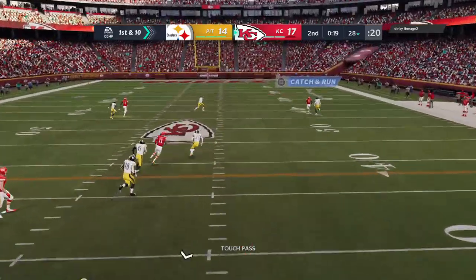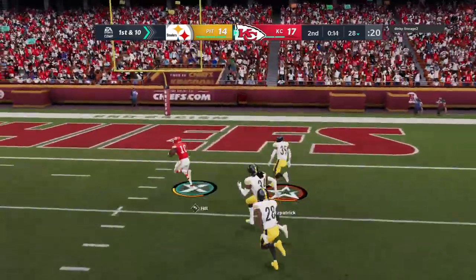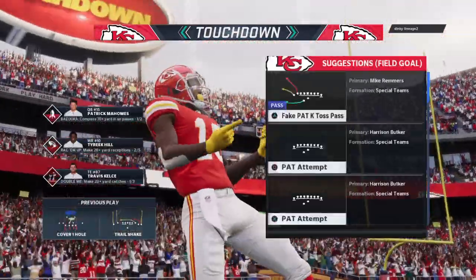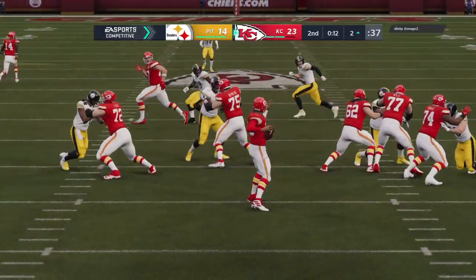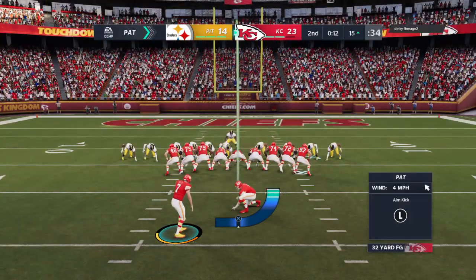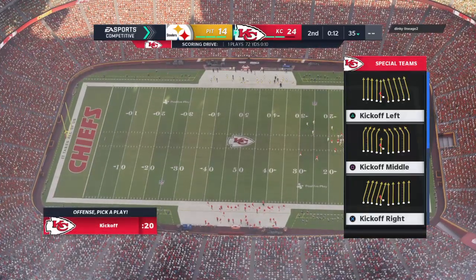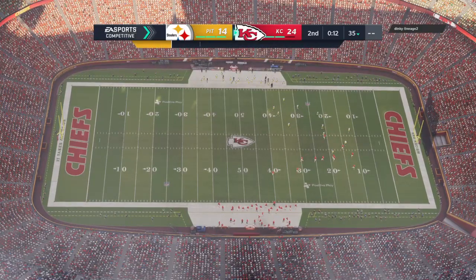Shotgun snap to Mahomes. They're going deep for Hill — it's caught inside the 25, and all the way in for a Kansas City touchdown. Tyreek Hill as the first half is winding down. The Chiefs strike quickly here for six points. And that's certainly an important score — they gave themselves a two-score cushion heading towards halftime. Now you've got to force the other team out of their comfort zone; it changes how you approach the second half on offense, and your defense feels much better too having that lead.